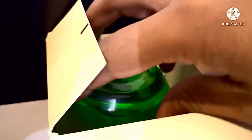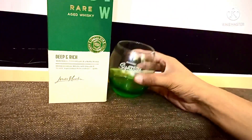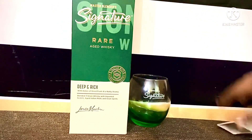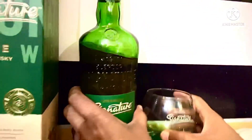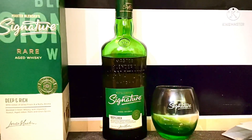This is the unboxing. It comes with glassware. The bottle is a refined, well-designed bottle. You can see it up close.